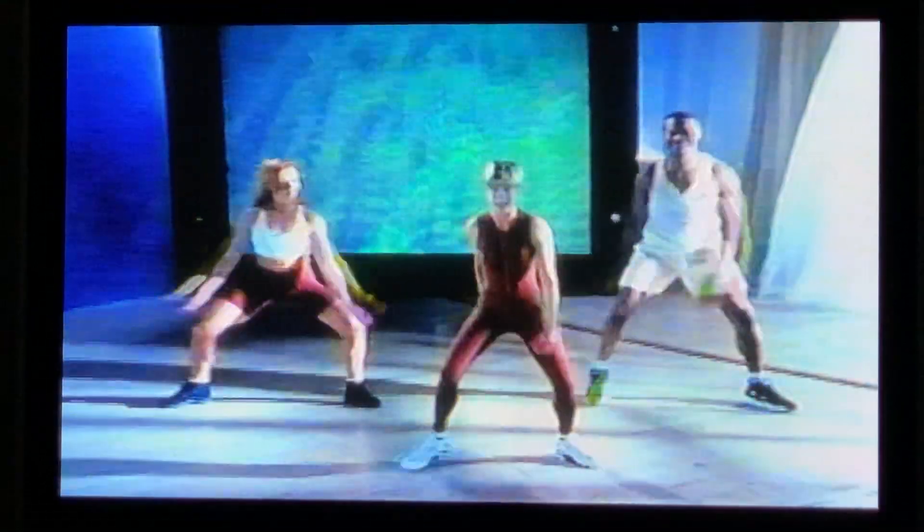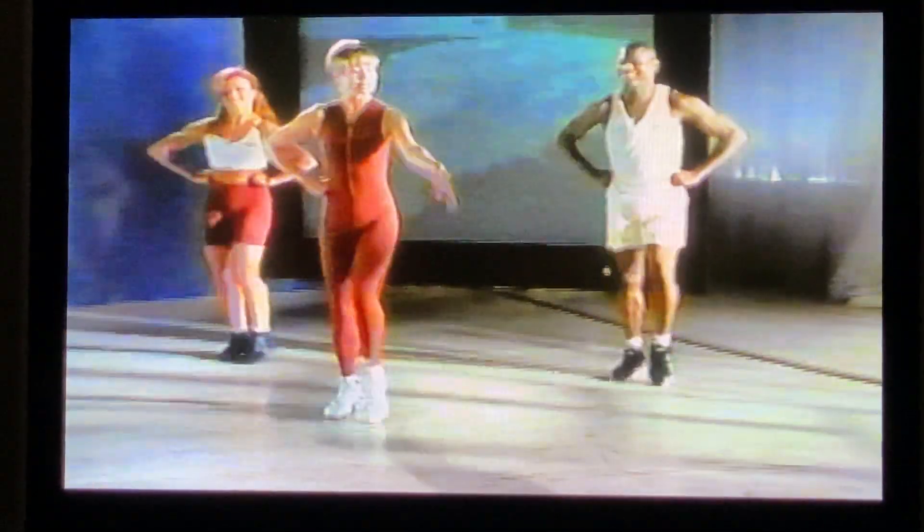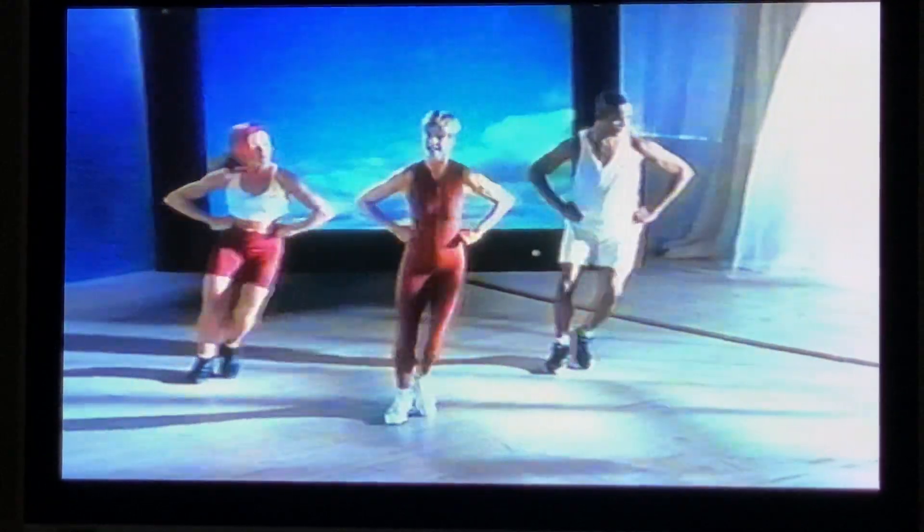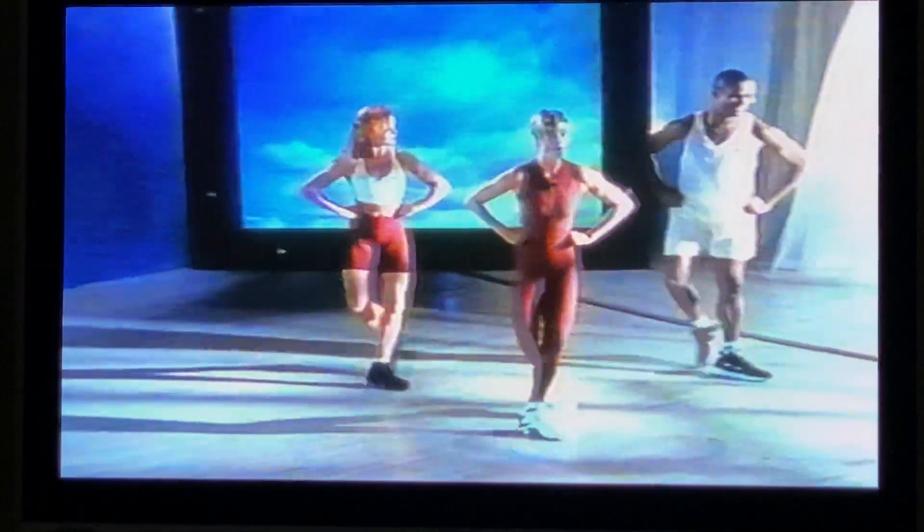Take a deep breath in. Exhale. Once more. Now march it out, right leg. Eight more marches. We're going to start steps out, right and left, nice and easy. Now two times to the right, two times to the left. We're going to take this to a grapevine: side, back, side together. That's your grapevine.